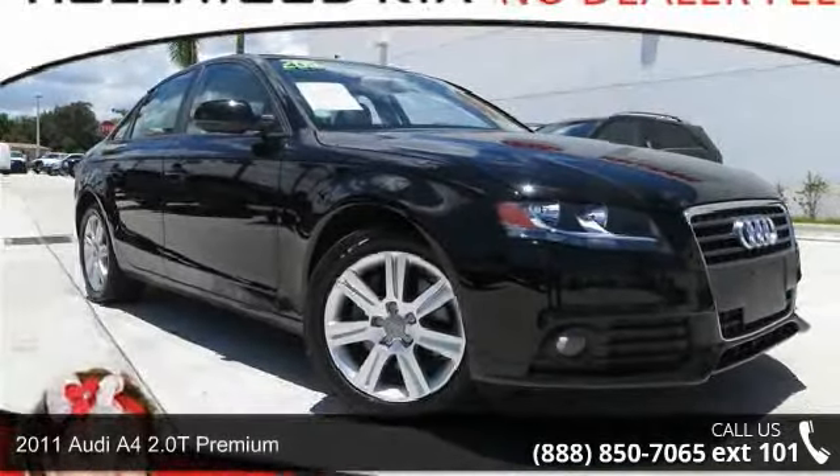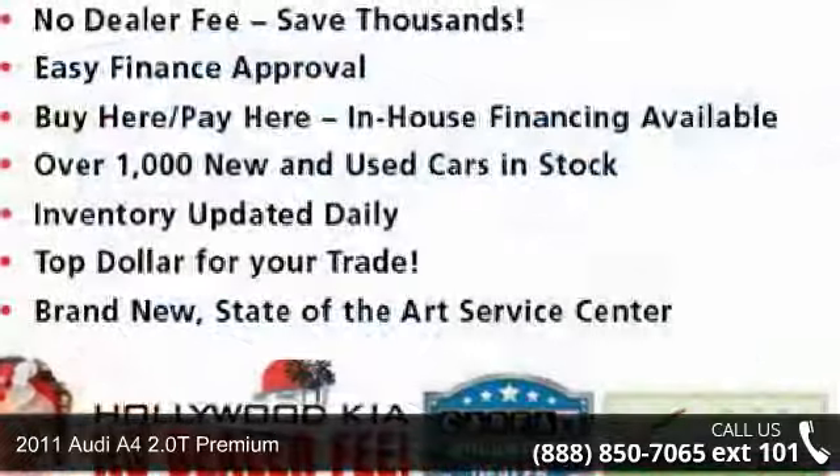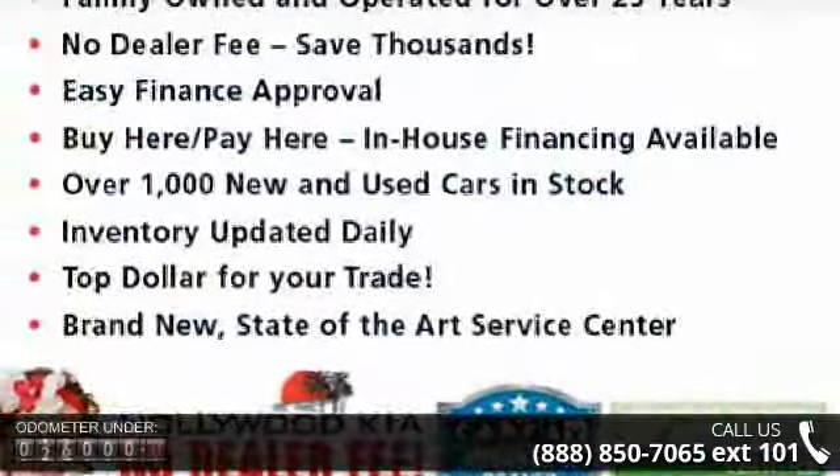Presenting the 2011 Audi A4. If you are looking for a first-class ride, you have found it. Enjoy these notable features: